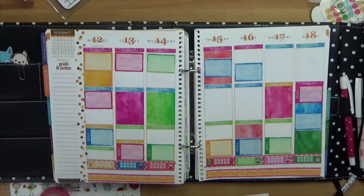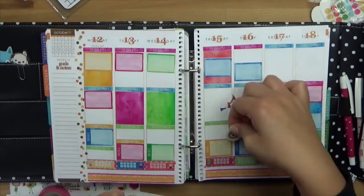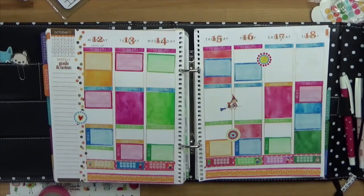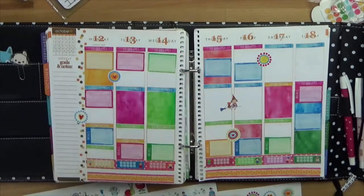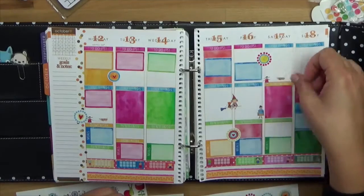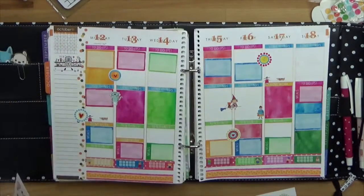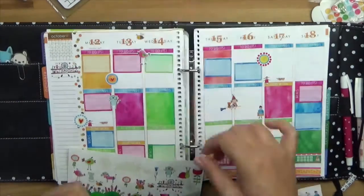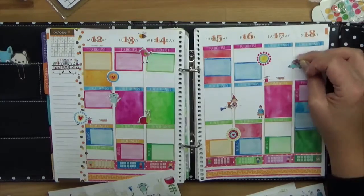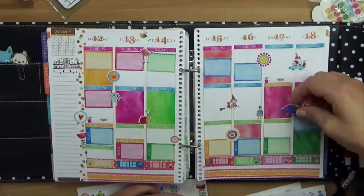Unten habe ich jetzt auch noch ein bisschen Washi-Tape hingepackt und dann hat das Ganze so einen schönen Abschluss. Jetzt dekorieren wir – die kleine Hexe muss da unbedingt rein, schließlich ist hier Oktober. Dann hier diese ganzen lustigen Punkte mit den verschiedenen Mustern mache ich oft so zwischen die Boxen, weil das dann einfach so ein bisschen zusammenhält. Hier kommt so ein Dog-Walk-Sticker – also mit dem Hund rausgehen, oder auch einfach irgendwas mit dem Tier machen. Die Frau mit dem Baguette ist dann ein Sticker zum Einkaufen gehen. Das zum Beispiel ist eigentlich so ein Sticker zum Verreisen, aber man verreist ja nicht jede Woche, deswegen jetzt einfach mal so wenn er hübsch aussieht.